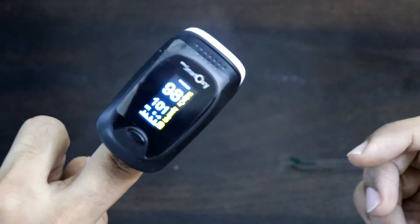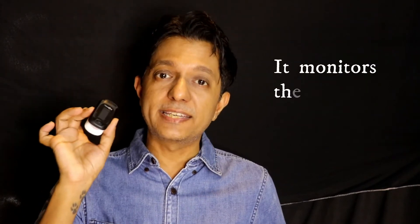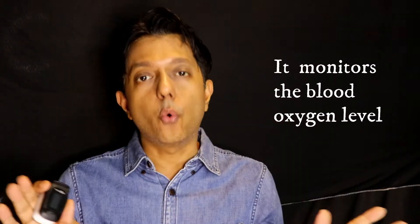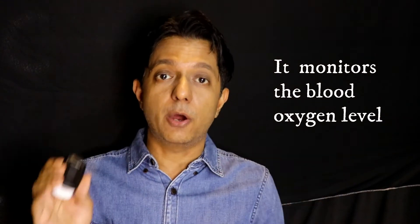That's it — that's the reading: 98. That's my oxygen saturation. Don't worry about my heart rate — I've just finished a workout so my heart rate is high. Now, does this handy small machine tell you if you have COVID? No. This is to measure the oxygen saturation in your blood, and that's about it.